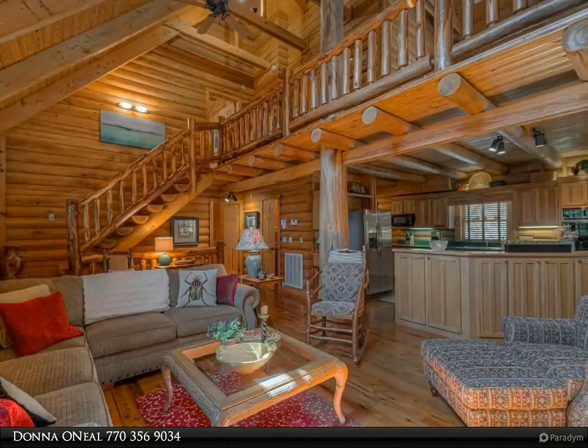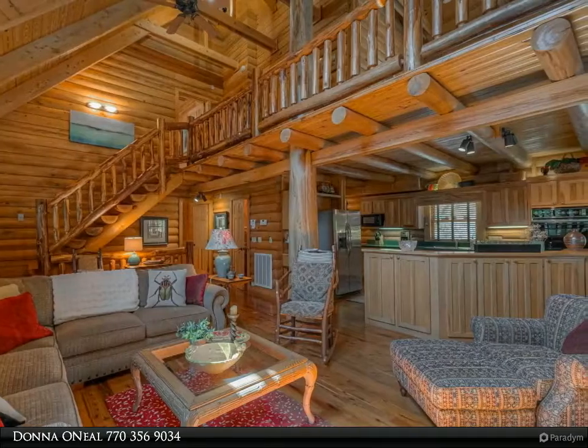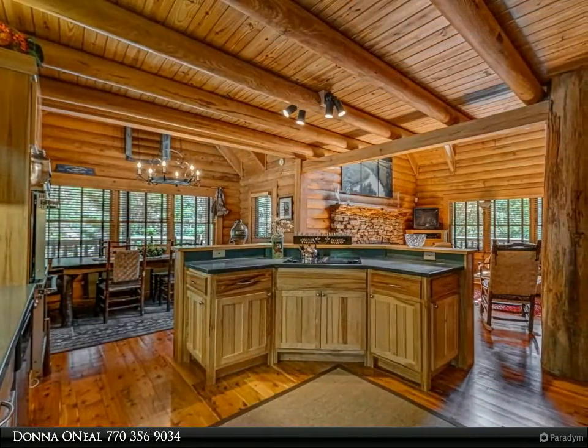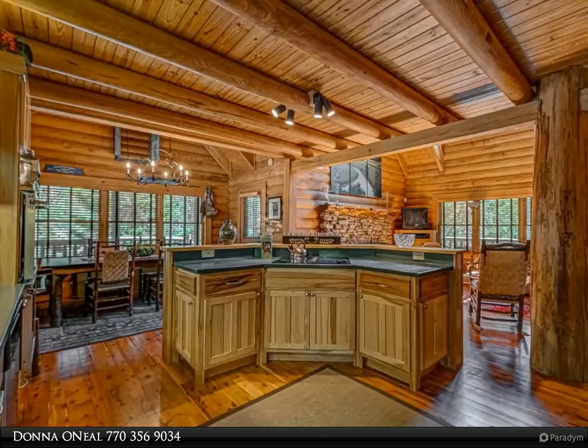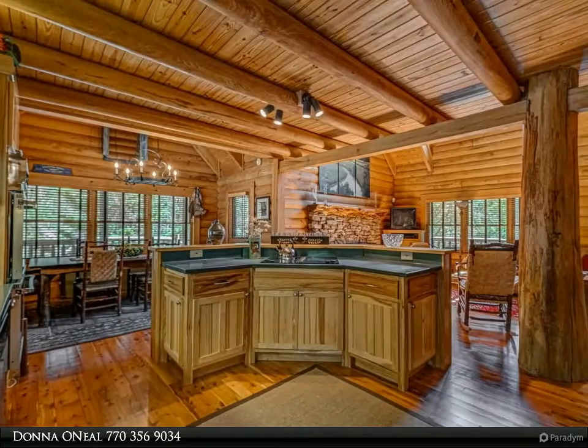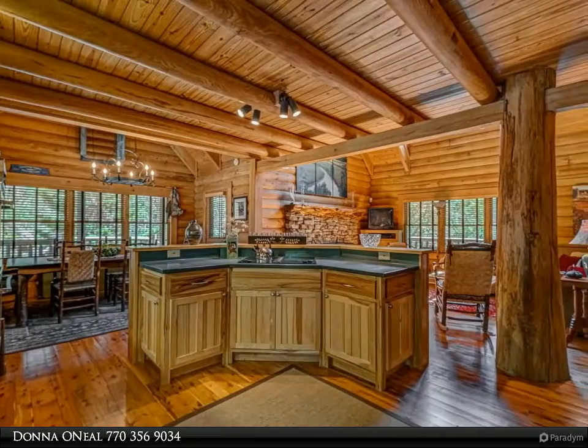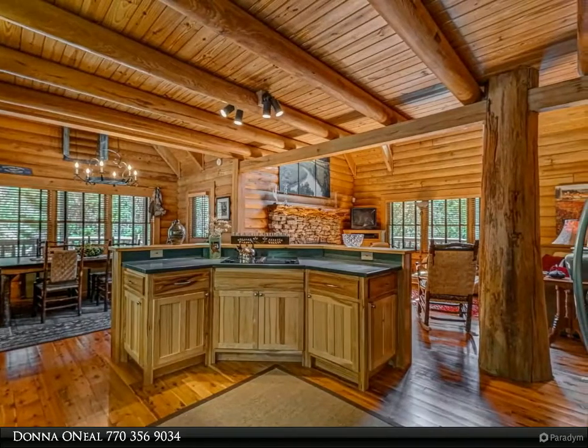A few of the three-bedroom, two-bath log home's unique features are cypress log beams throughout, with a single mass of cypress tree spanning 28 feet from the open great room, past the spacious loft area, accessed by custom-cut cypress log steps, up to the peak of the rustic wood cathedral ceiling.